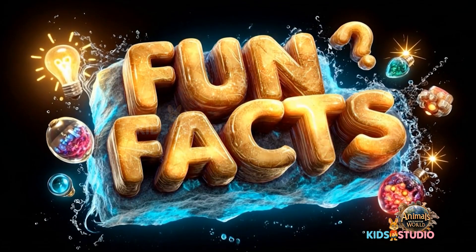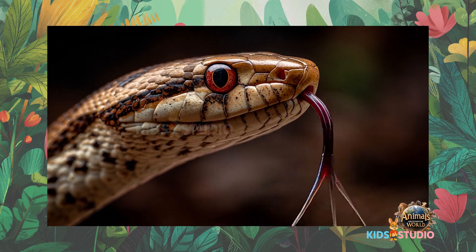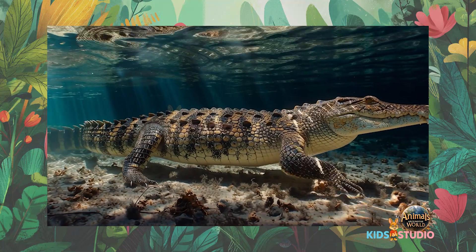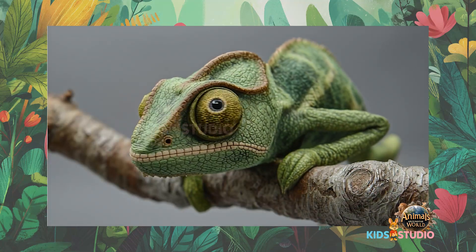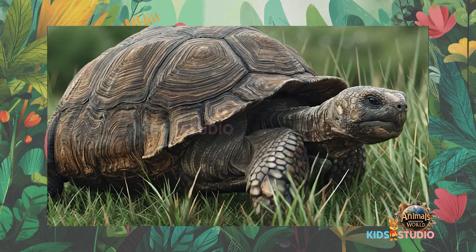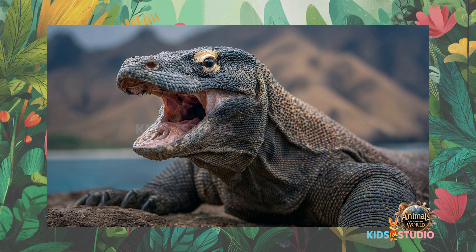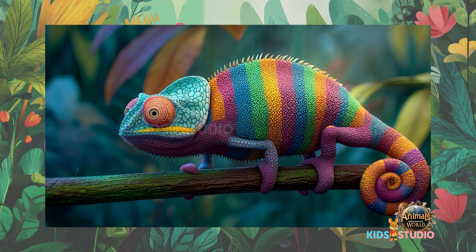Fun facts! Snakes smell with their tongues. Crocodiles can hold their breath for more than an hour. Chameleons move their eyes in two different directions at once. Tortoises walk slowly, but can live longer than humans. Komodo dragons have sharp teeth like little daggers. Wow!